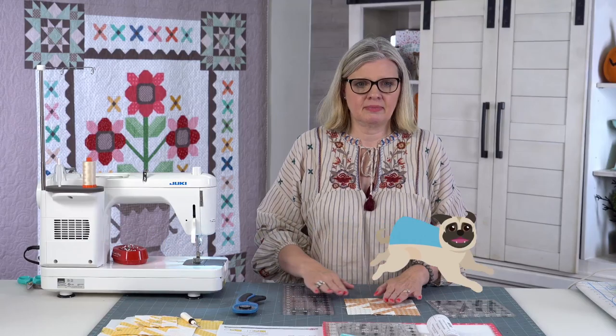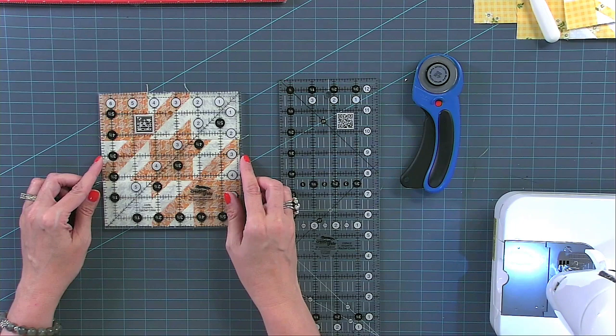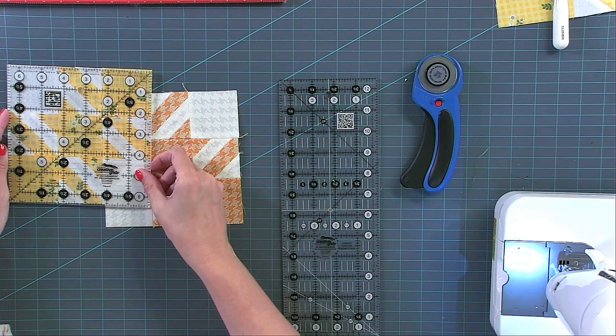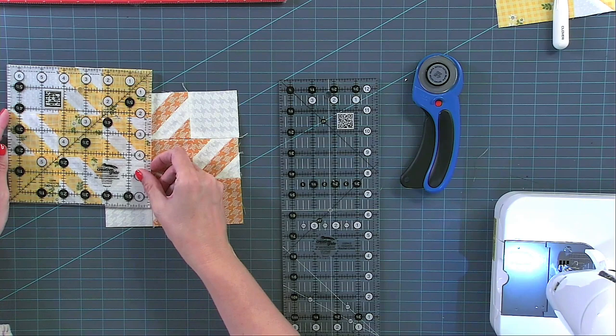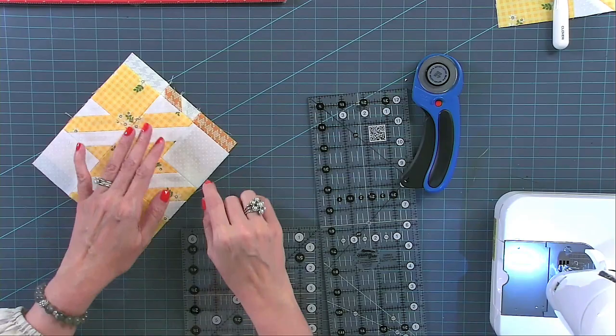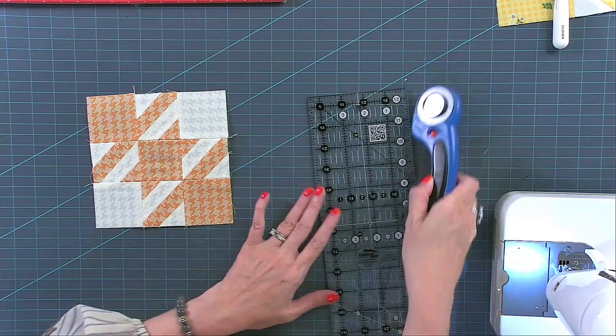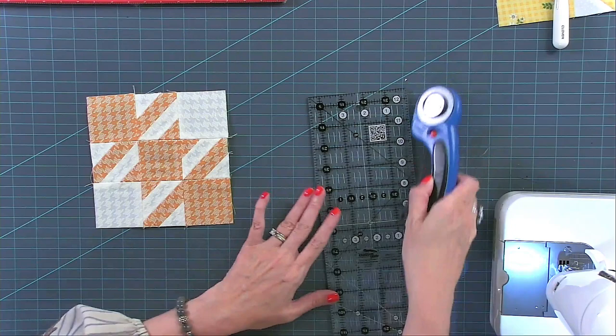To trim: you can take a square ruler and trim around, but I used to do that and I chopped off way too many seams, so I completely stopped. I don't worry if my block is exactly six and a half. What I do is put a rectangular ruler on the side, line up one seam — always do at least one seam — and trim. At home I would be using my rotating mat but due to space I can't. I trim so that it's straight, and there's my block.